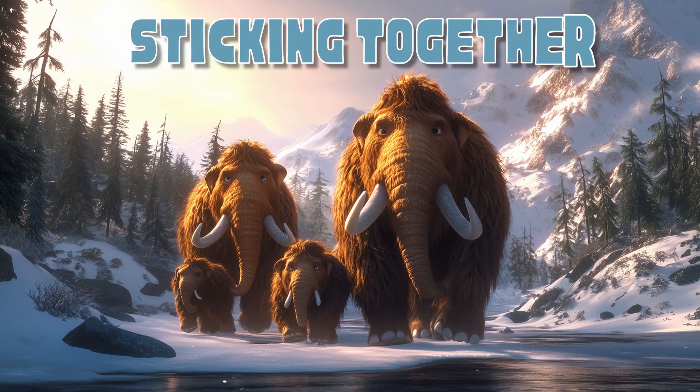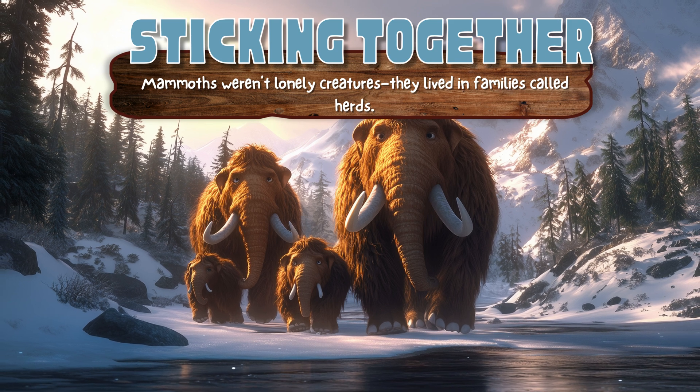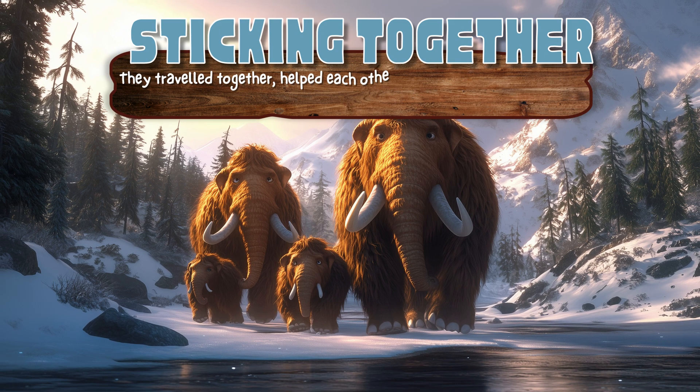Sticking Together. Mammoths weren't lonely creatures — they lived in families called herds. They traveled together, helped each other find food, and protected the young ones from danger.